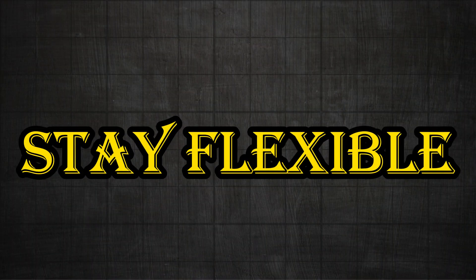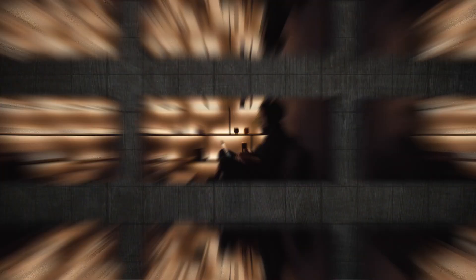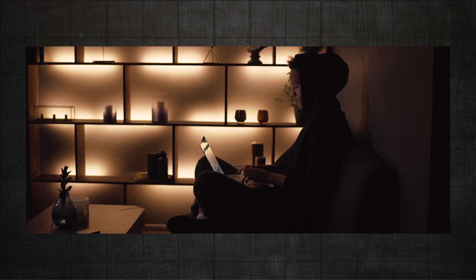Five: stay flexible. Sometimes things don't go as planned. Be flexible and ready to adjust your goals if needed. If a task turns out to be more complex than expected, break it down further. The key is to keep moving forward, even if the steps are smaller than you initially thought.